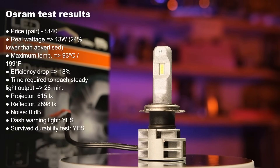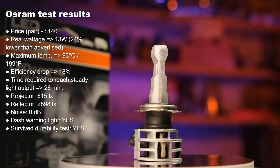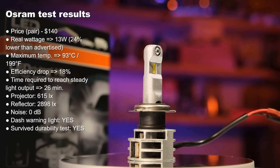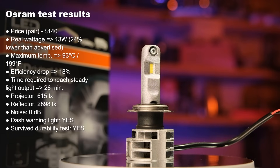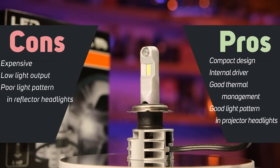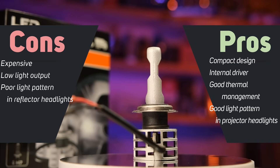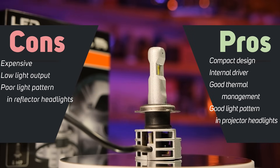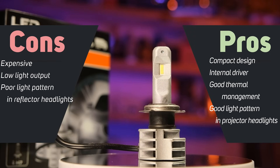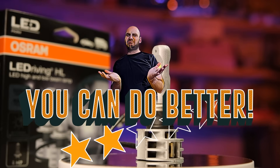Osram really underperformed compared with all the rest, offering really low light output for the price. However, they released a more powerful product that is road legal — making it the only LED approved for road use that I know of, though it's only approved in Germany, Austria, and Croatia. Moreover, it's rated at 19W, so I don't think it makes a huge difference in light output performance. The LED tested in this video does have some advantages though — it's really compact, has a good light pattern and good efficiency. My rating for the Osram LED is: you can do better.